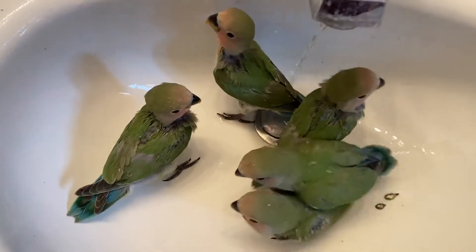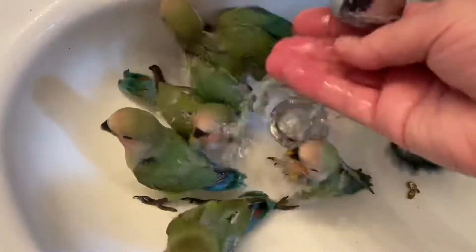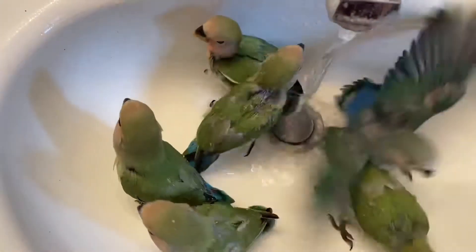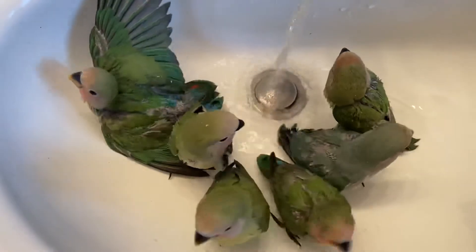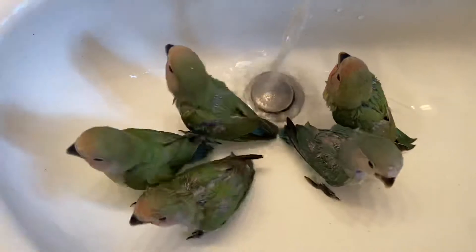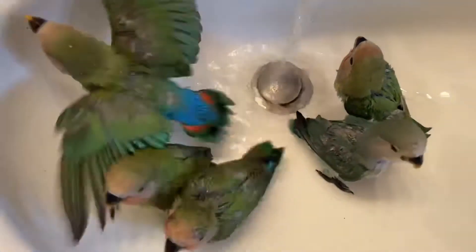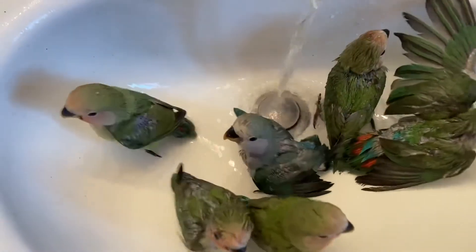Some of them don't like the bath as much, but that doesn't mean they don't need them. I like to just kind of splash a little bit all over them. While they're still babies and learning to get baths, others will start to notice and go through the water. Some of your babies will fly out, so get them in there. I think some of them really enjoy it, and others aren't quite sure what to think about it.